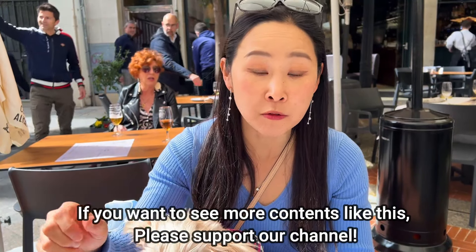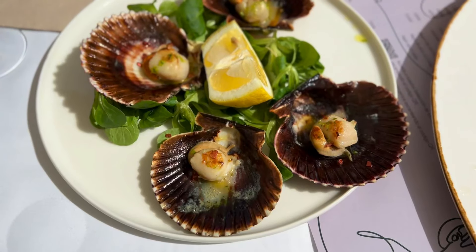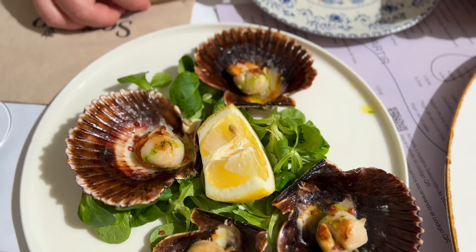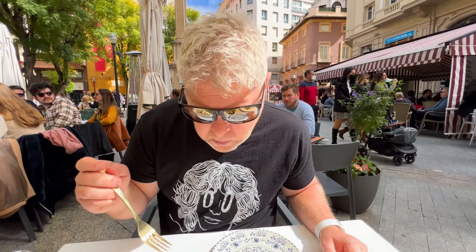Tender and fresh, very simply cooked. When the seafood is fresh, you don't need much — it's delicious. Then we have freshly grilled scallops. Let's give it a go — yum, very fresh!